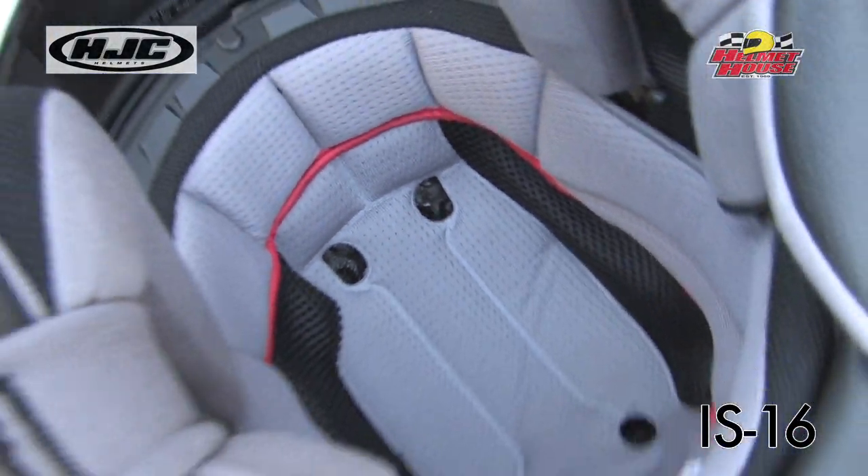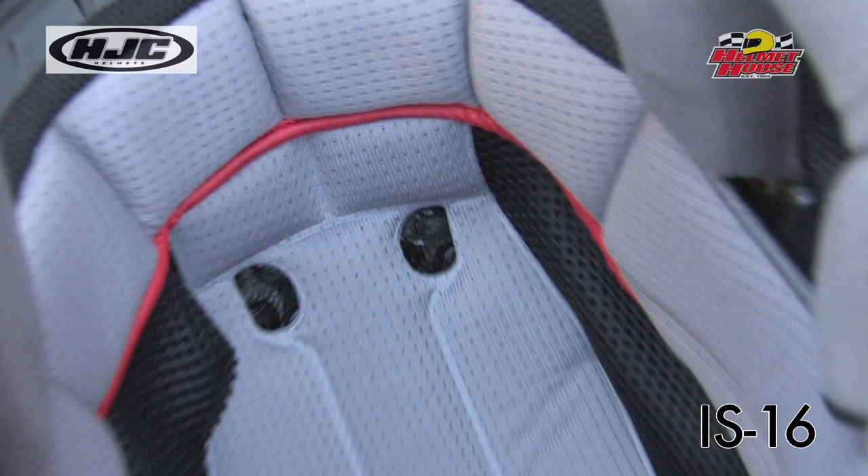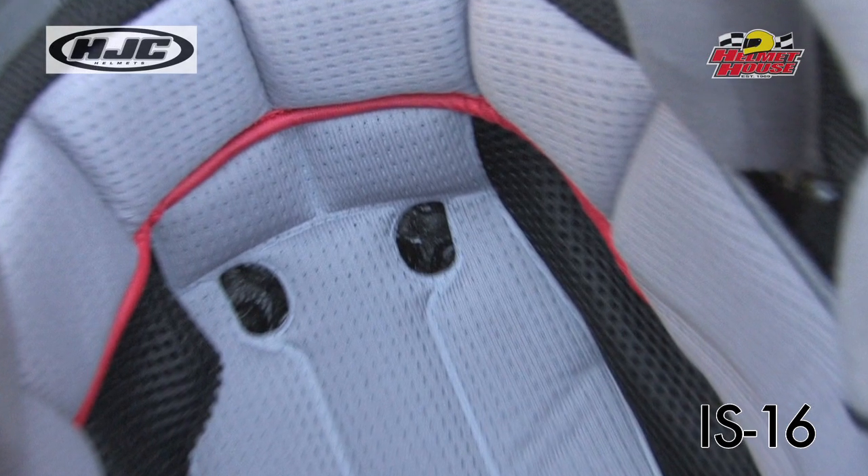The moisture-wicking and odor-free interior with advanced Silvercool anti-bacterial fabric is comfortable, washable, and removable.